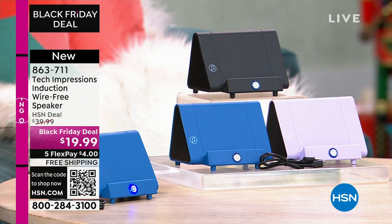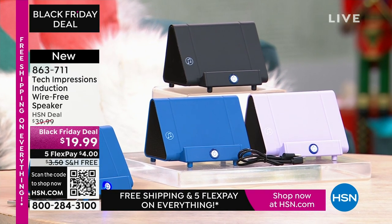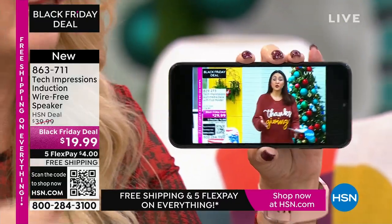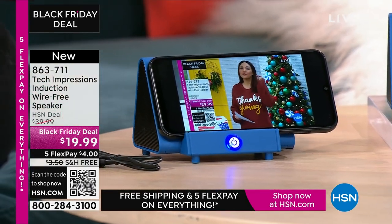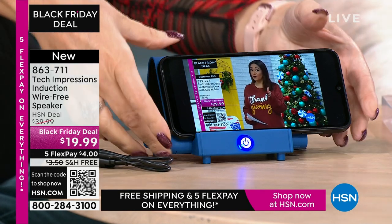This is going to work for every single person. How many times have you wanted to hear music and had to go through that complicated Bluetooth pairing process? There's no pairing process here. There are no cables, cords, or wires. Maybe you're watching a TV show and the phone sound is just too low. All you do is turn on your Tech Impressions speaker and drop your phone down — it's contact only. That's it.